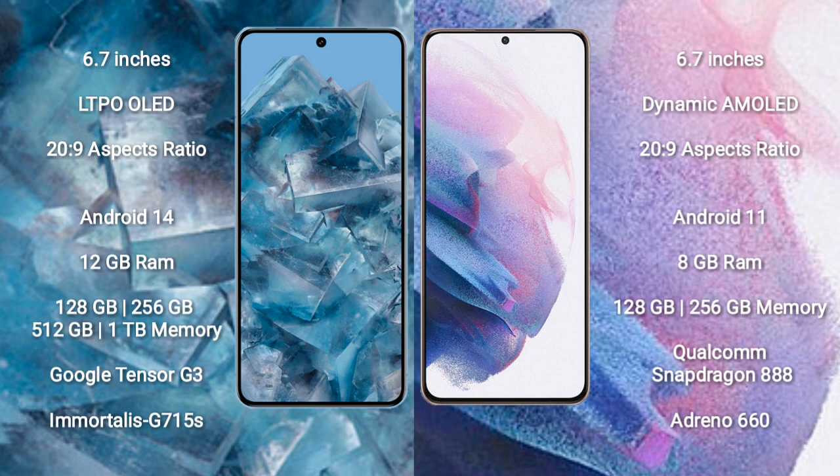The Google Pixel 8 Pro runs on the Android 14 operating system, while the Samsung Galaxy S21 Plus runs on Android 11. The Google Pixel 8 Pro comes with 12 GB RAM and 128 GB, 256 GB, or 512 GB internal storage options.